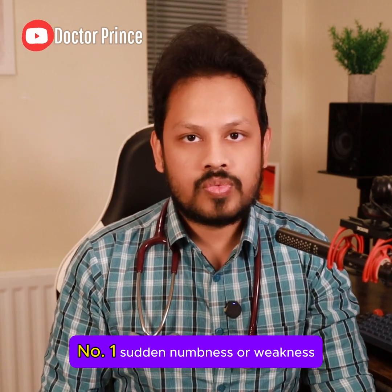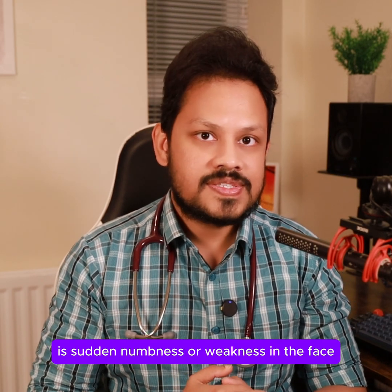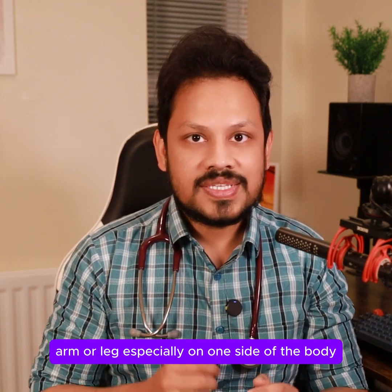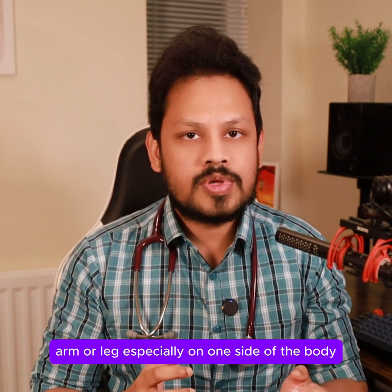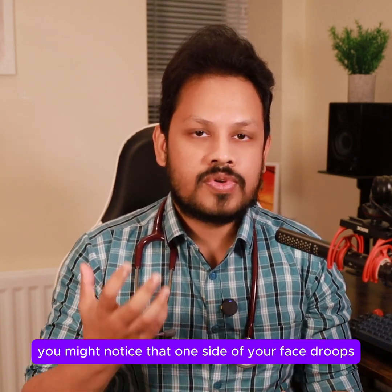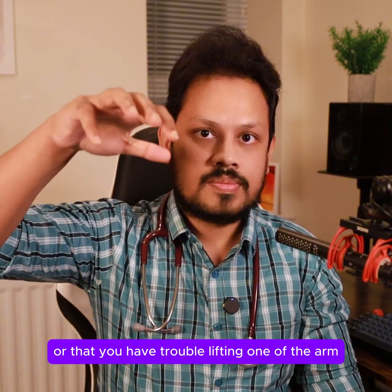Number 1: Sudden numbness or weakness. One of the most common signs of a stroke is sudden numbness or weakness in the face, arm, or leg, especially on one side of the body. For example, you might notice that one side of your face droops or that you have trouble lifting one arm.